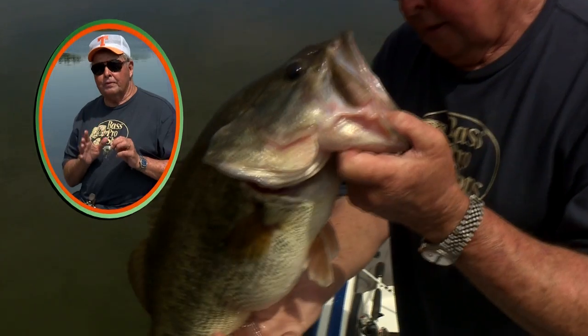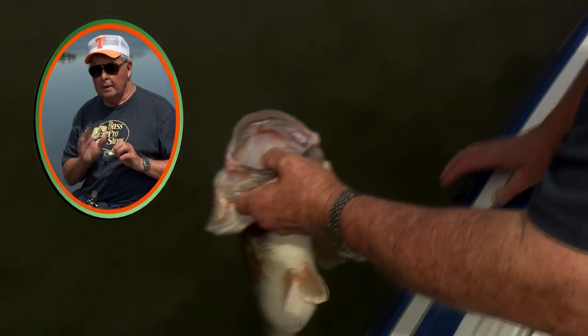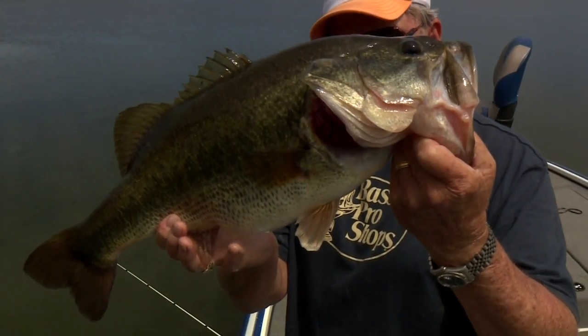The profile of the laser eye shad seems to imitate a shiner or shad better than most crankbaits I've ever fished, and it's shown me many, many times that it catches bass when many other baits fail. Give one a try and see what you think. Thanks so much for tuning in, and we'll catch you next time.